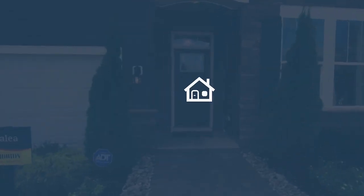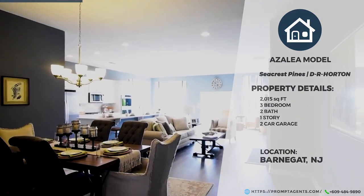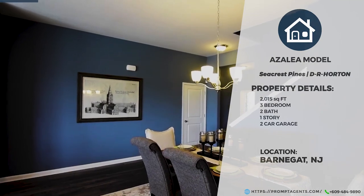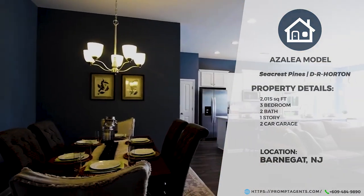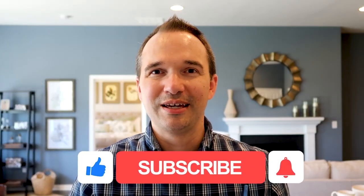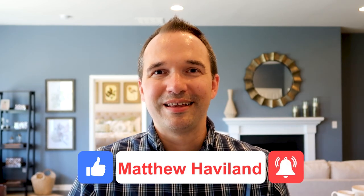Thank you for joining me for this tour of the Azalea model here in Barnegat, New Jersey — an amazing 55-plus community, new construction built by D.R. Horton. If you'd like more information on this home or the community, please check the link in the video description. I have other video tours of the community and the models available here, so definitely check those out. If you liked this video, give me a thumbs up and please subscribe for more updates. Thanks for watching.